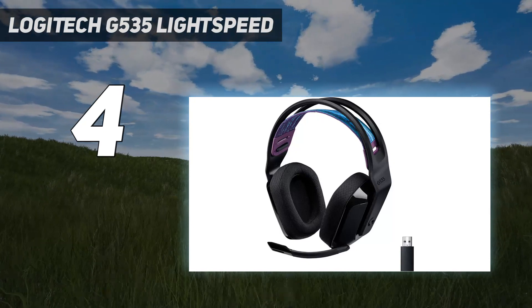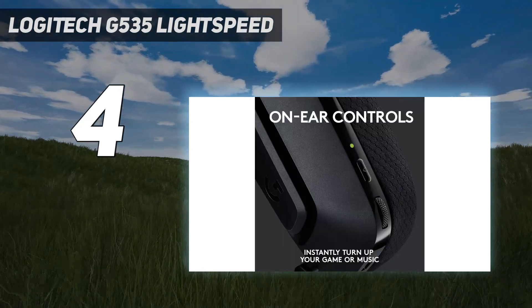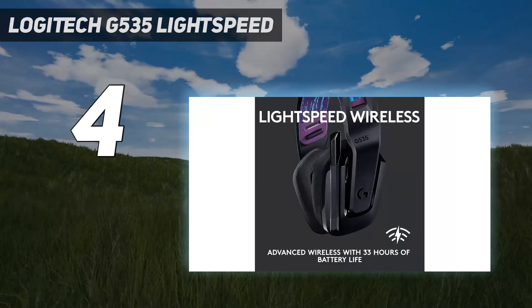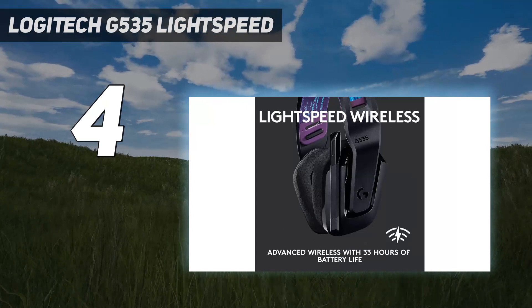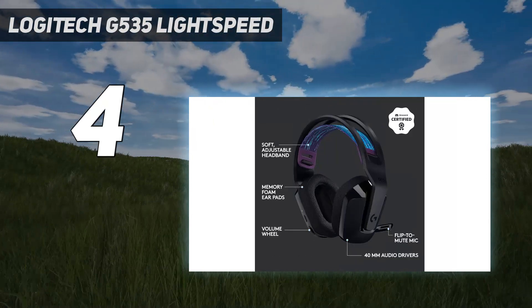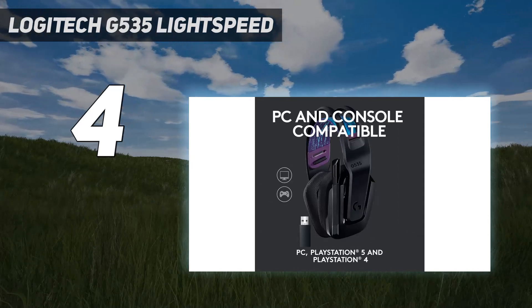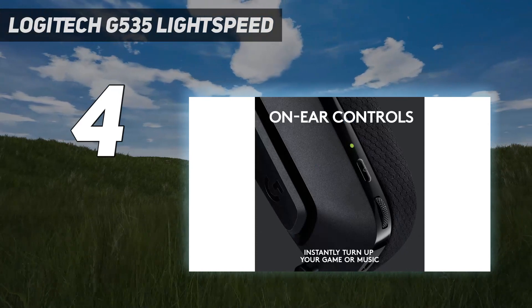They're decently well-built and have a comfortable fit. They last for around 35 hours of continuous use on a single charge, and even though they don't support an analog connection, they can receive audio while charging. However, the mic makes your voice sound thin compared to previous picks, including the SteelSeries Arctis Nova 7, which will affect you if you play multiplayer games.